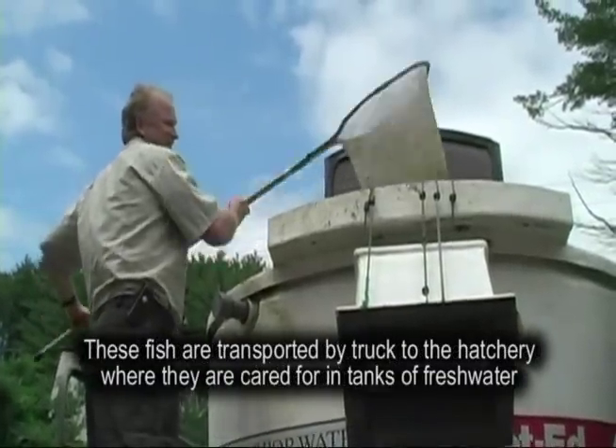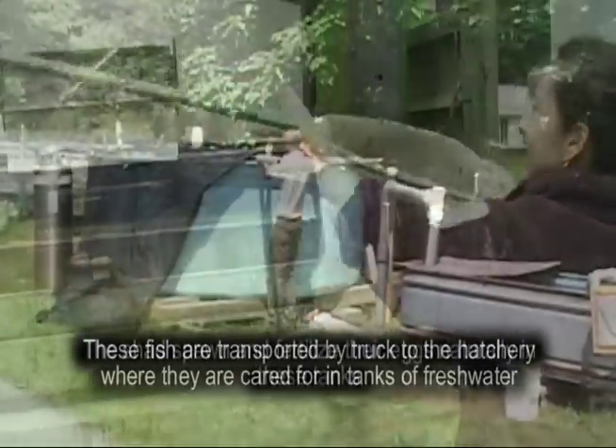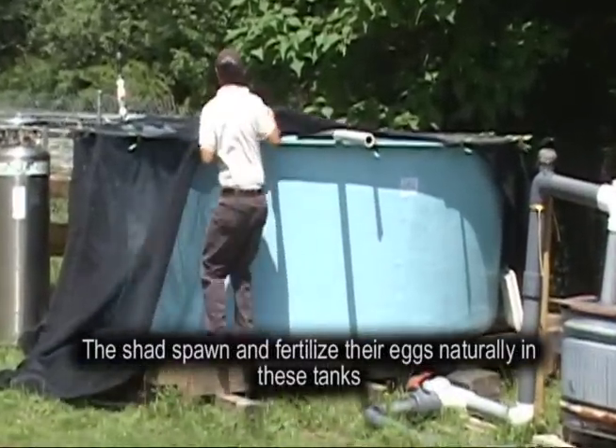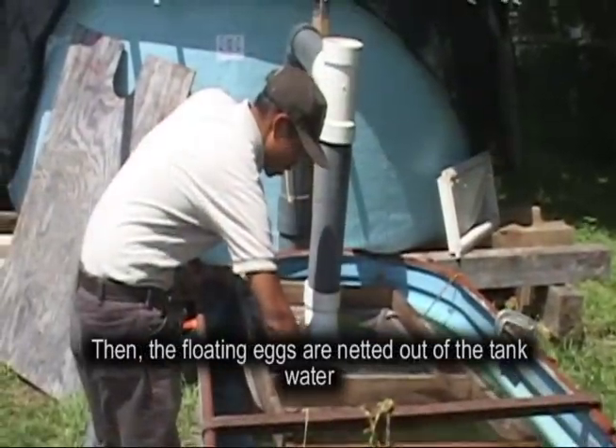These fish are transported by truck to the hatchery where they are cared for in tanks of freshwater. The shad spawn and fertilize their eggs naturally in these tanks. Then the floating eggs are netted out of the tank water.